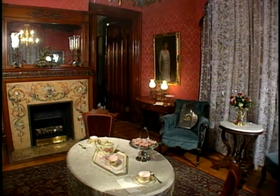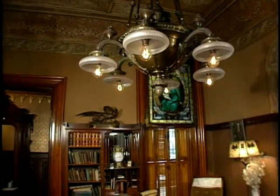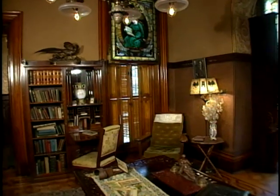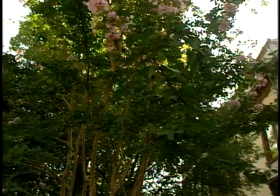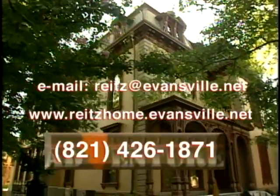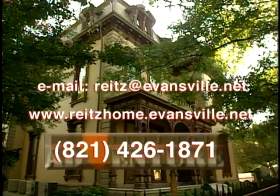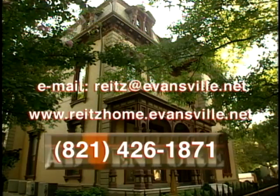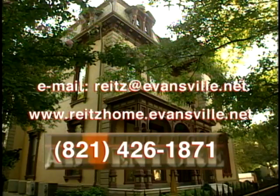Today the home is more than a lavish setting offering a peek into the life of the privileged. Various programs are offered at the site throughout the year, such as mystery fundraisers and Christmas at the Wrights home. Meeting facilities in the carriage house are also available for public use. For more information, the Wrights home can be reached by email at WrightsEvansville.net, by phone at 821-426-1871, or log on to their website at www.wrightshome.evansville.net.